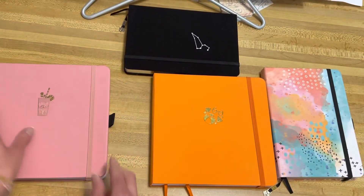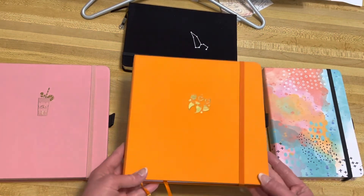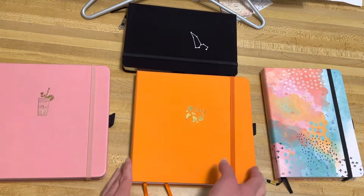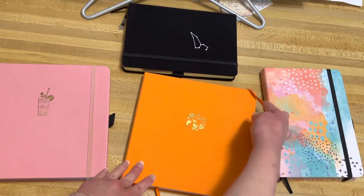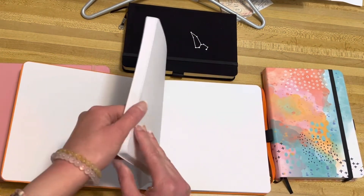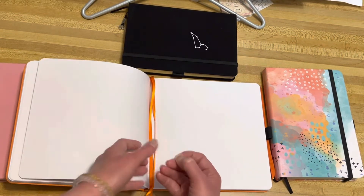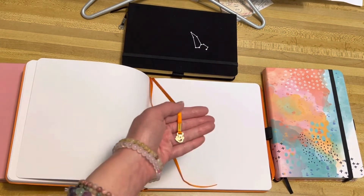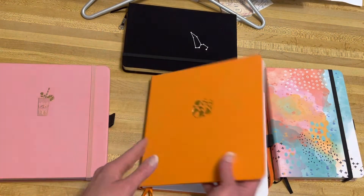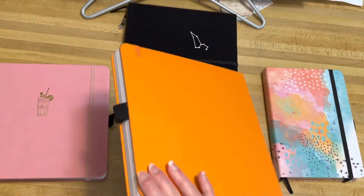I also got the 8x8 size notebook called Beach Ball. I love the bright orange, it's so cool. Here's a look inside this one. And here's the bookmark in this one too — it's really cool, there's the Archer and Olive logo.